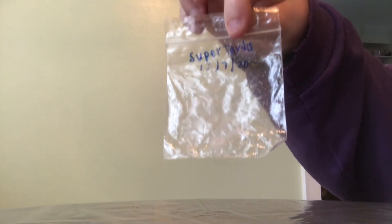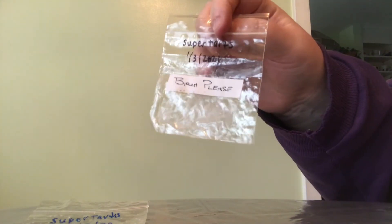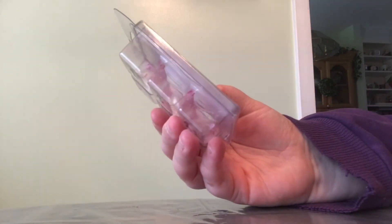Next up is Super Tarts. I have two samples — one is a Mystery Sample with no idea what was in it. Luckily, Brandy started putting the names of scents on her samples after that. This one is Birch Please — I didn't like it when I melted it; it's just a very incense-y, woodsy scent. Good throw and performance, but not my cup of tea. Super Tarts is kind of a hit or miss in my home. Some people get tremendous performance from everything, but for me it's hit or miss.